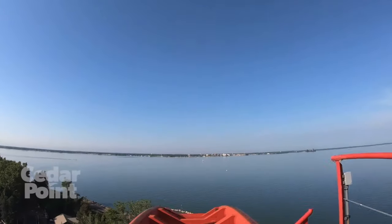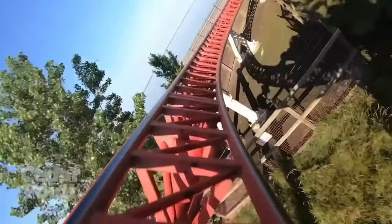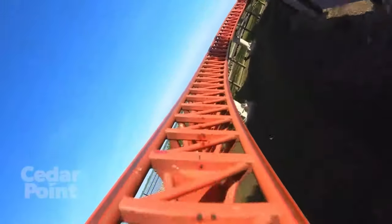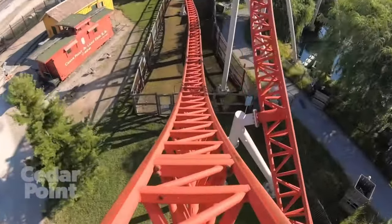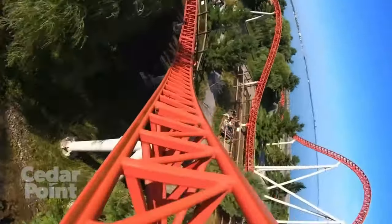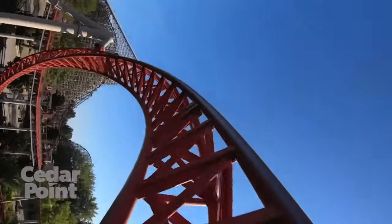Without further ado, I want to give my honorable mention to Maverick, falling just short of my top 10 list. I absolutely love Maverick — everything about this coaster. Love the snappy quick little transitions, I love the launch up the lift hill. I know it's kind of weak but that 95 degree drop is awesome. Maverick just proves to me that tallest and fastest isn't always the best.